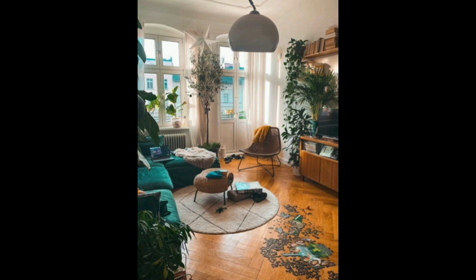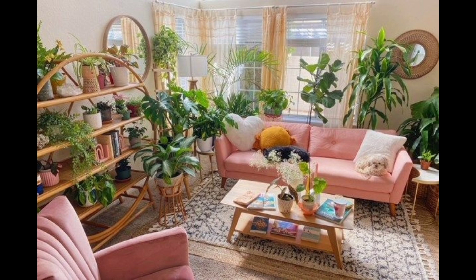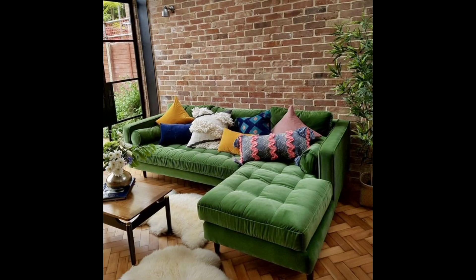This cozy room features sofas of two different designs, bringing variation to the space. There is a comfortable rug as a centerpiece, paired with a wooden table that blends into the wood floors beneath. The room is completed with some fancy vintage posters and wall art, creating an aesthetic living space.